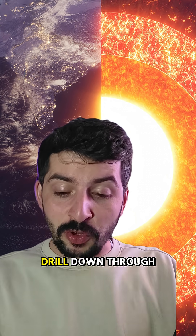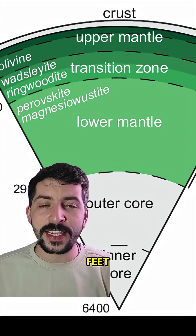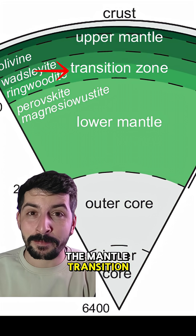The Earth is huge, and when you drill down through the crust, you enter the mantle. 360 miles, which is 2 million feet, goes all the way down to the mantle transition boundary.